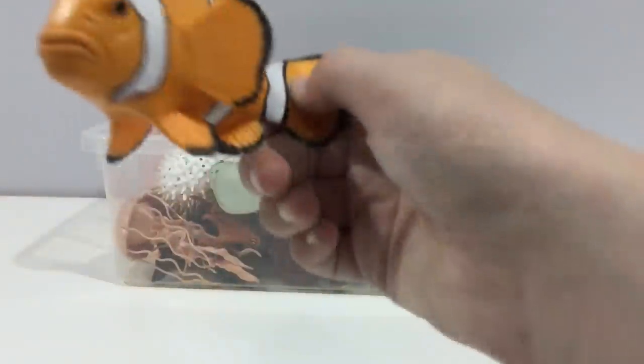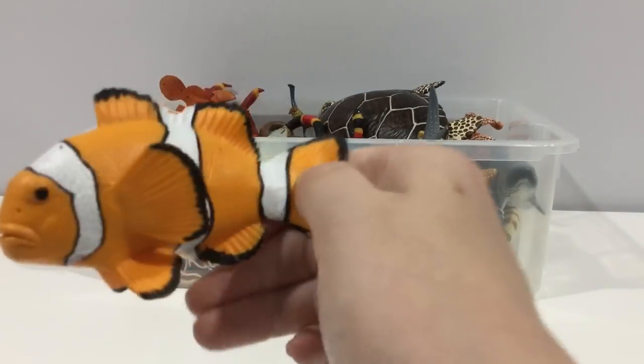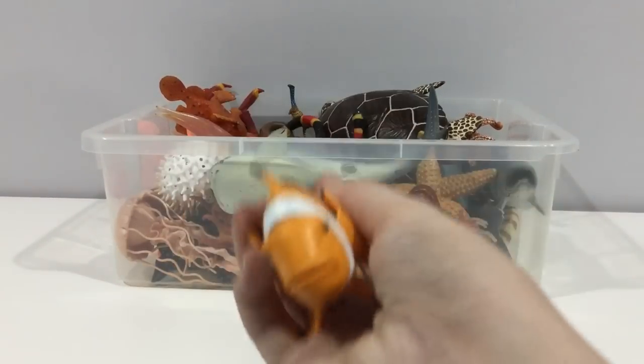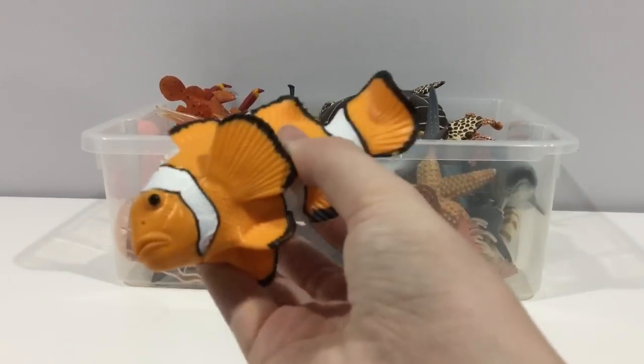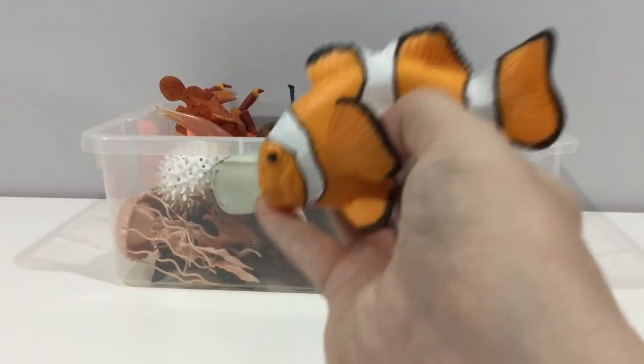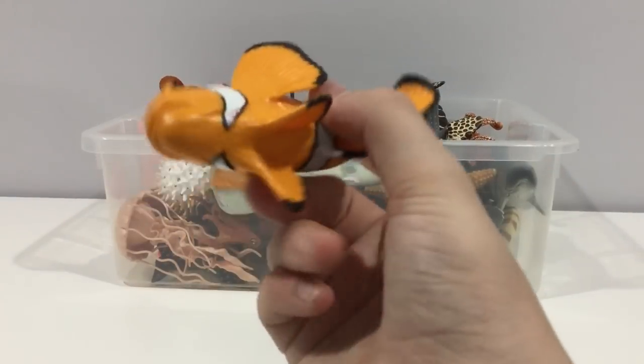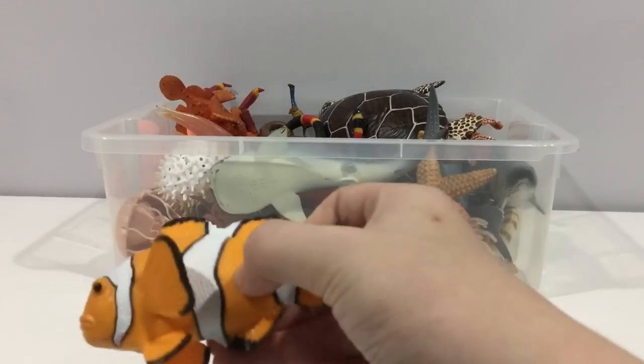Crown anemone fish, also known as Nemo. These fish have a slime coating so they don't get stung by the anemone. This one's from Safari Limited — some incredible creatures.